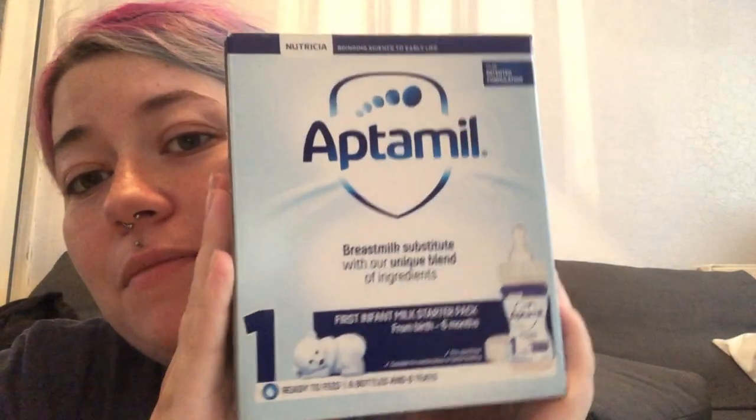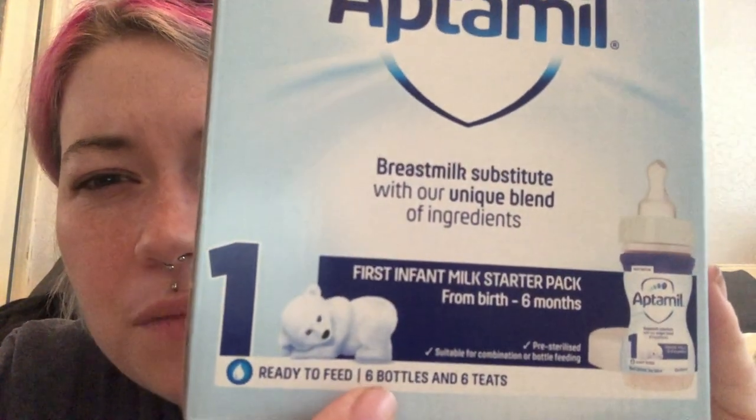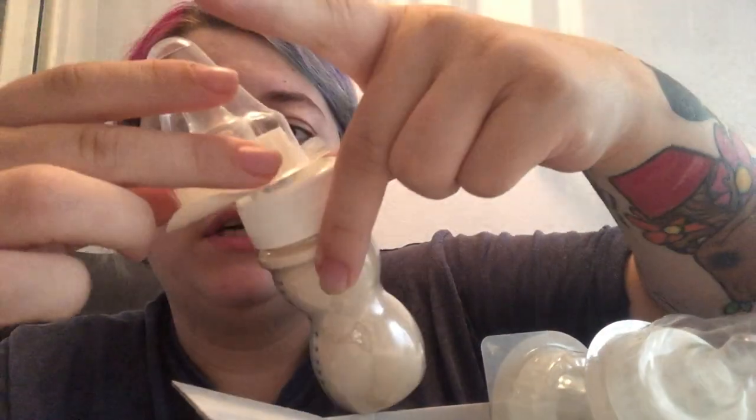I also packed the Aptamil starter pack, which comes with 6 bottles and 6 teats that are already sterilised. I did open it to see what it was like inside — the teats come sealed and already sterilised, and the bottles just come like this, so you just screw the teat on. I probably won't even need all six to be honest, because babies don't drink a lot at first.